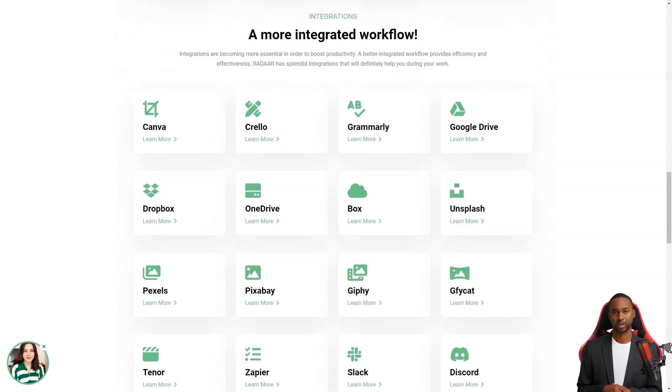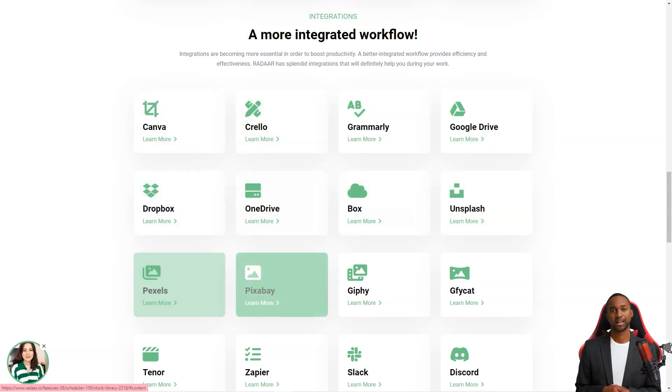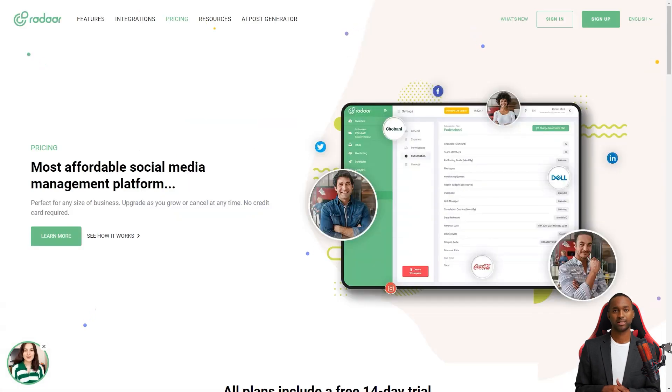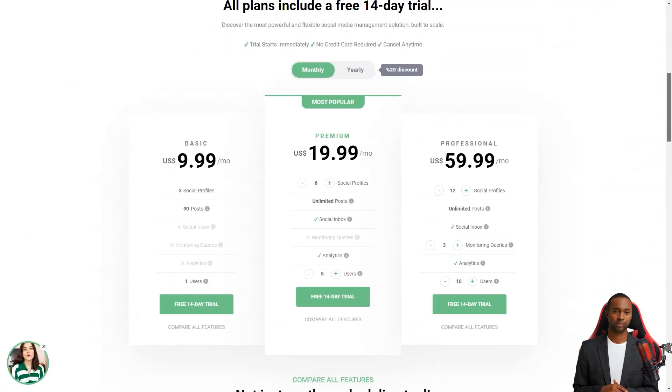You can track and analyze your social media activity with its analytics feature — it's like having a personal social media analyst. Radar has plans starting at $10 per month for the basic plan, which includes three social media accounts. The professional plan is $20 per month and includes six social media accounts. And the business plan starts at $60 per month and has 12 social media accounts. It's an investment, but it's worth every penny.